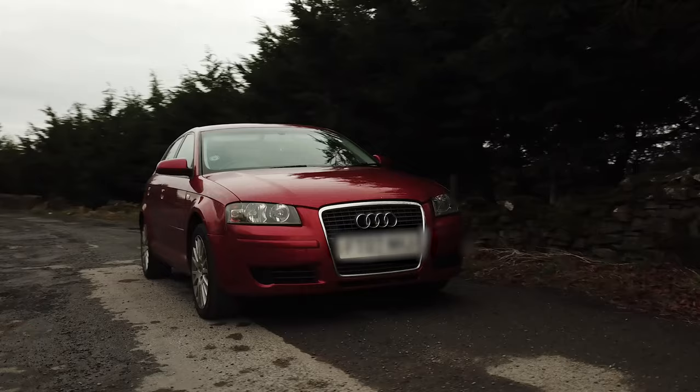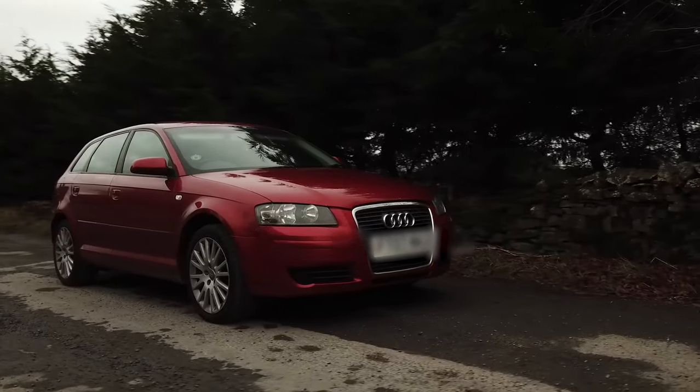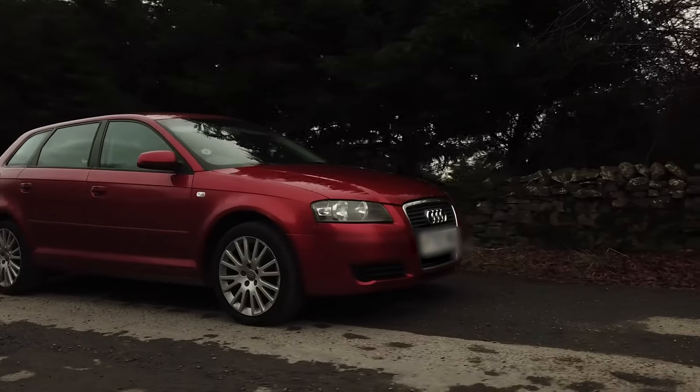I recently bought myself a new car. It's a diesel. It's very nice, it goes very well. I love driving it, but I did a silly thing.